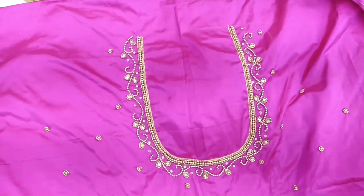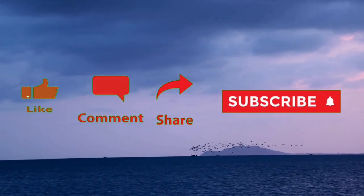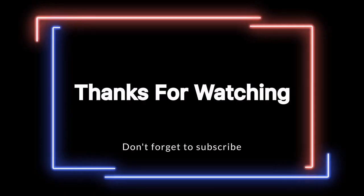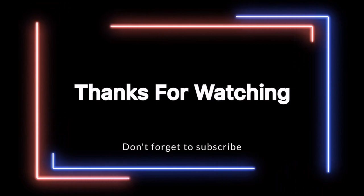It's great. OK friends, I like this video. If you like this video, please share it and comment. Subscribe. Thank you so much for watching this video, friends. Bye bye, see you next time.